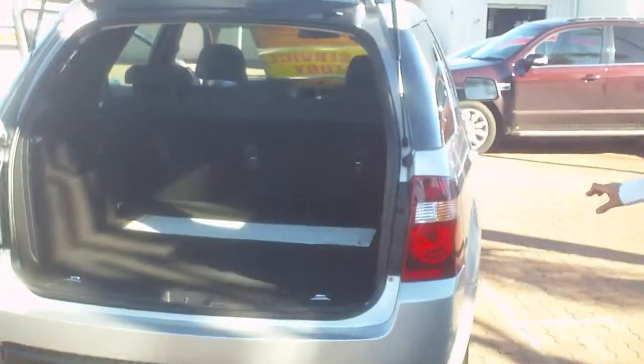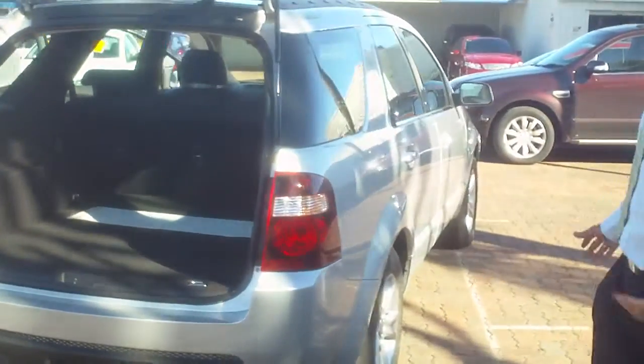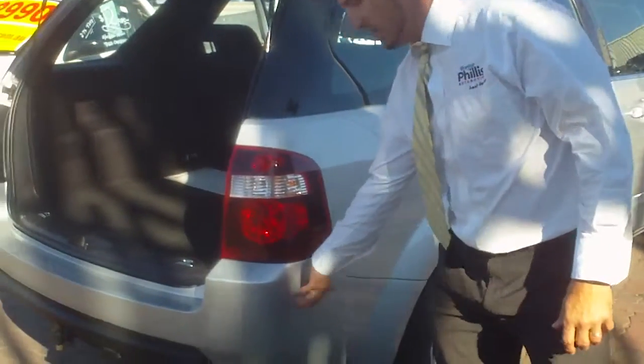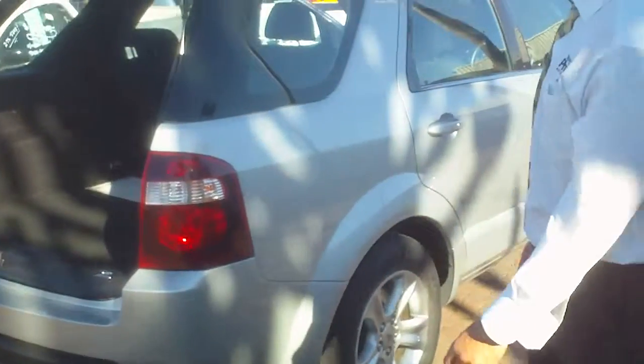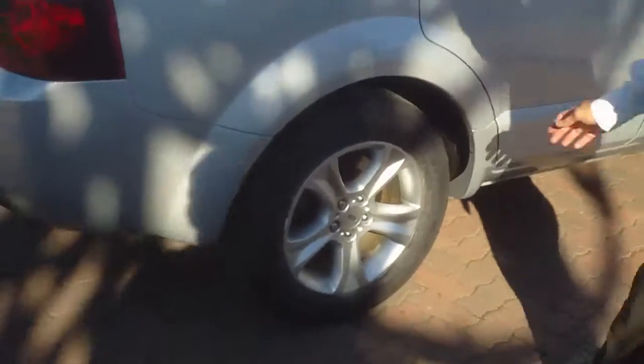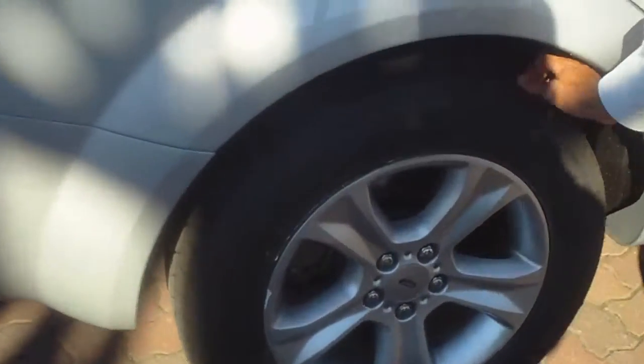Also Jim, along the back here and down this side — again immaculate mate, no scratches, no dents. Of course this one has the nice colour-coated bumper bars. Comes in a nice interior, again the tyres are perfect — they actually still have the knobs on these tyres because they are brand new.